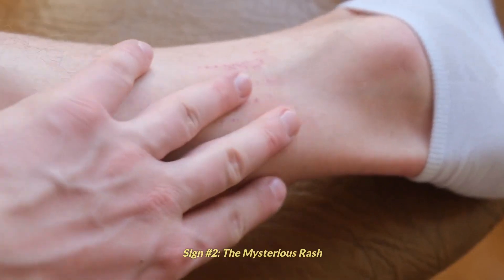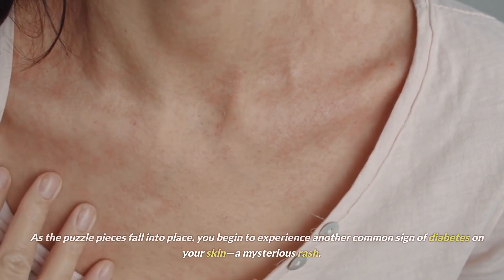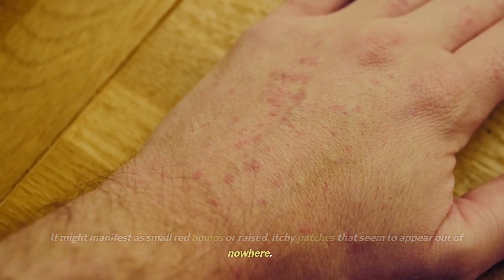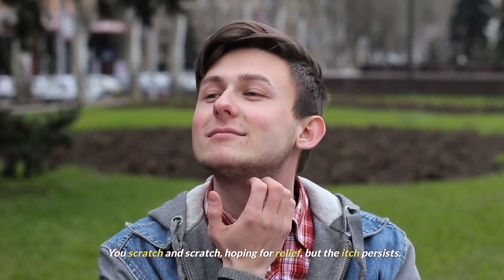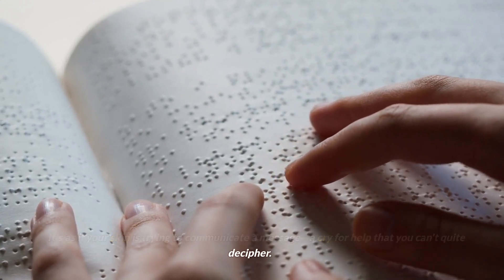Sign number 2: the mysterious rash. As the puzzle pieces fall into place, you begin to experience another common sign of diabetes on your skin — a mysterious rash. It might manifest as small red bumps or raised, itchy patches that seem to appear out of nowhere. You scratch and scratch, hoping for relief, but the itch persists. It's as if your skin is trying to communicate a message, a cry for help that you can't quite decipher.